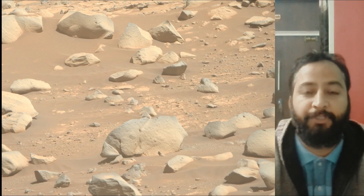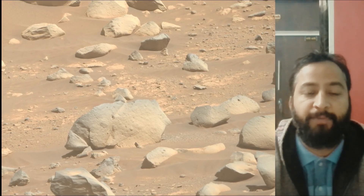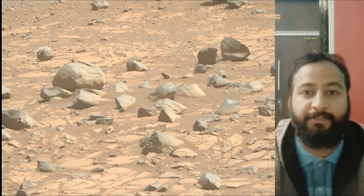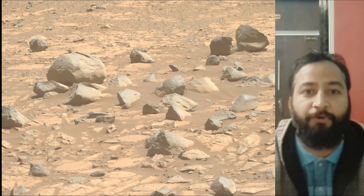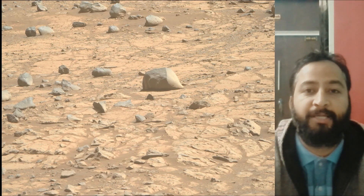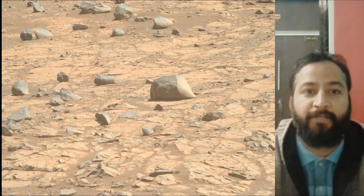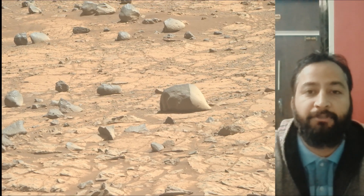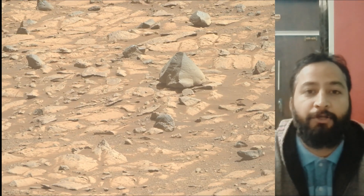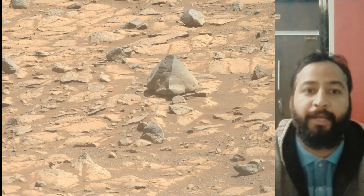Subsequent NASA missions in cooperation with ESA would send spacecraft to Mars to collect these sealed samples from the surface and return them to Earth for in-depth analysis. The Mars 2020 Perseverance mission is part of NASA's Moon to Mars exploration approach, which includes Artemis missions to the Moon that will help prepare for human exploration of the red planet.